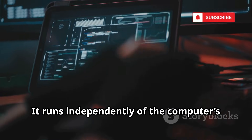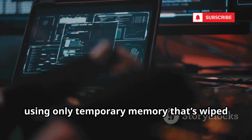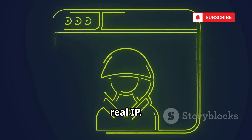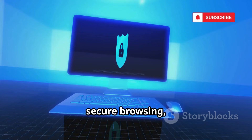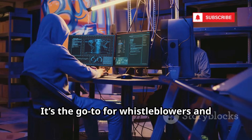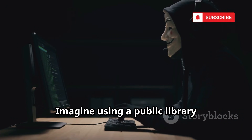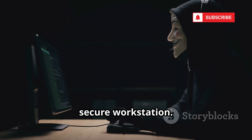It runs independently of the computer's main system, using only temporary memory that's wiped clean when you shut down. All internet traffic is forced through Tor, so you can't accidentally reveal your real IP. Tails comes loaded with privacy tools for secure browsing, messaging, and file encryption. It's the go-to for whistleblowers and journalists who need to work without leaving a digital trail. Imagine using a public library computer — Tails turns it into your private, secure workstation.